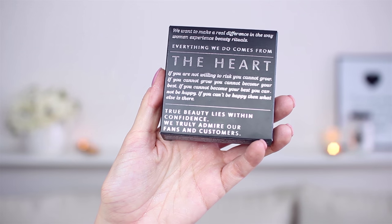Just put it on the top of my cheeks and it will give a beautiful, healthy, feminine glow but nothing too much. I'm applying this with my fingers or with this brush. Oh, and I also have this beautiful mirror by Zoeva, but I noticed the Sigma blush has a mirror, so I don't know if I will bring this with me. But I love the message on top: 'We want to make a real difference in the way women experience beauty rituals. Everything we do comes from the heart.'